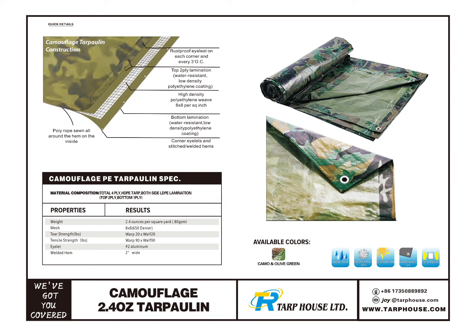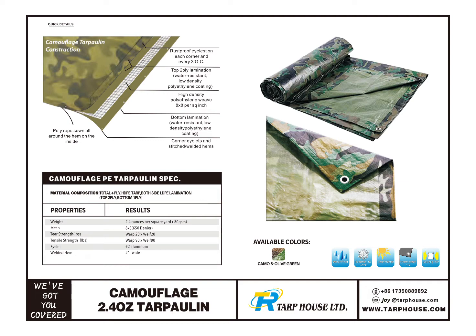Tarp House Company Limited is a professional polyethylene topline and net manufacturer based in Jiangzhou, China.